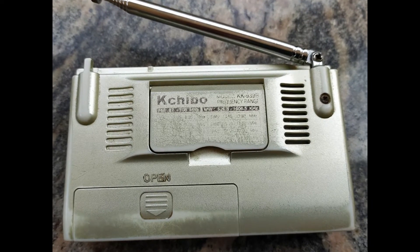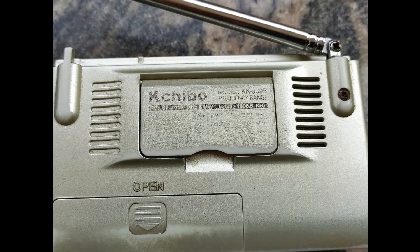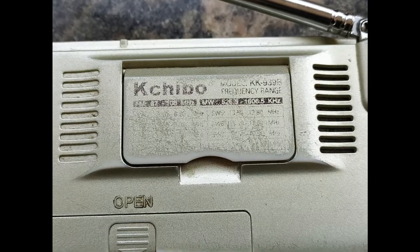So far I have never seen such a compact radio loaded with so many features. I am in love with this wonderful radio. So friends, let's take a look at it.